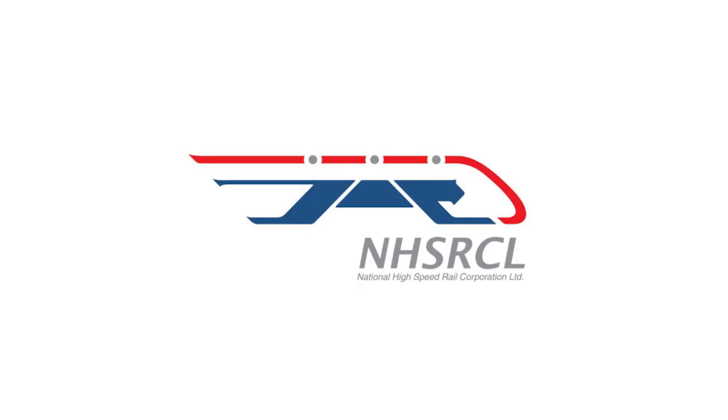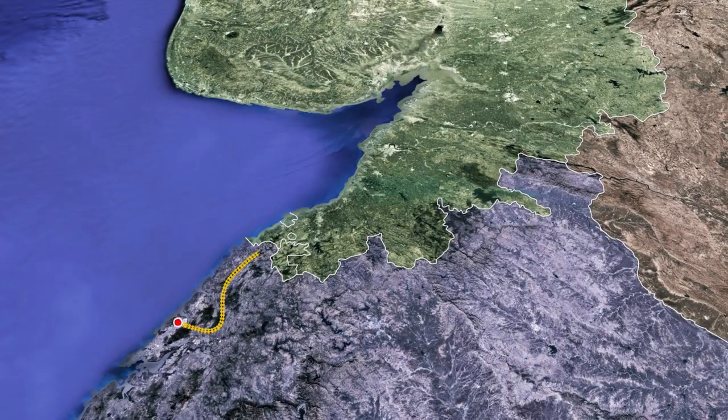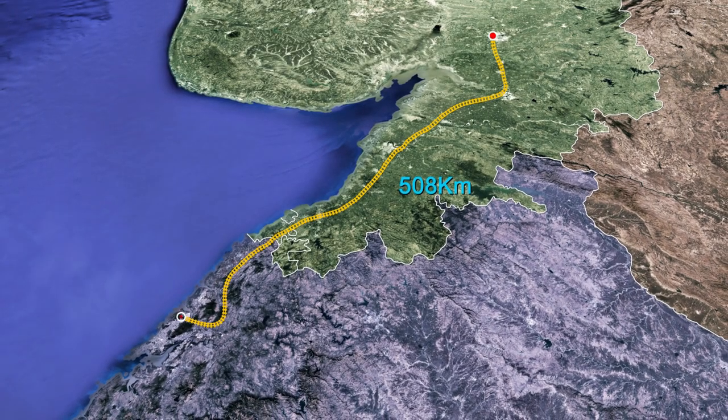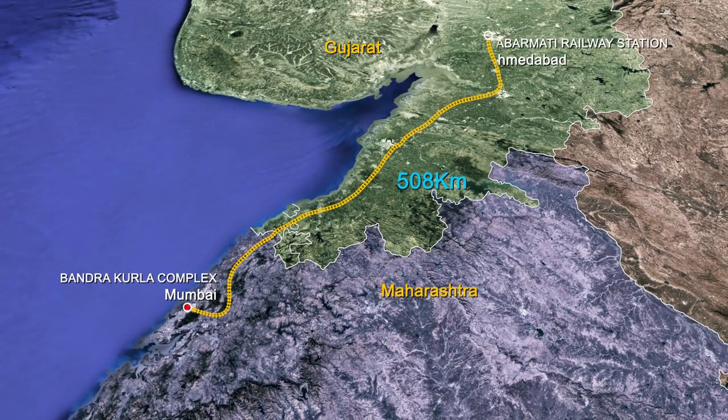The project is being implemented by the National High Speed Rail Corporation Limited. The 508 kilometer long corridor will connect India's two megacities, Mumbai and Ahmedabad.